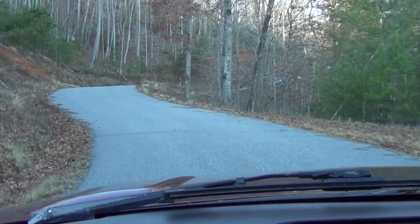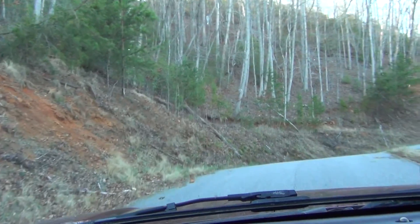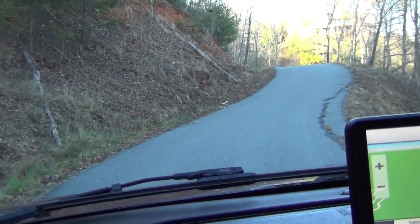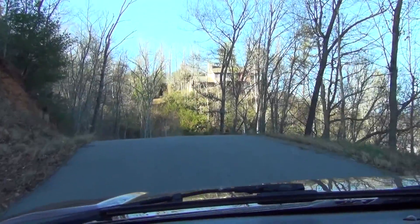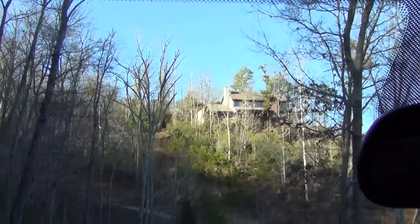It's not too bad, the road's pretty good up here, nice and paved. That's not always the case with some of these good view lots — sometimes you have a lot of gravel road to travel on. Nice big cabin, nice big house up on the hill there.